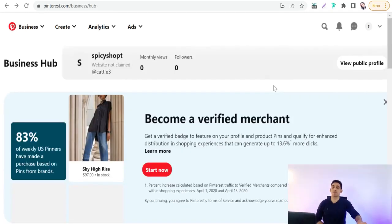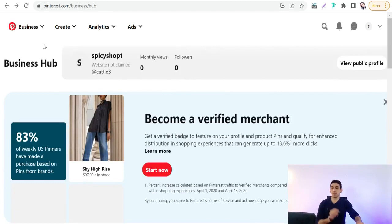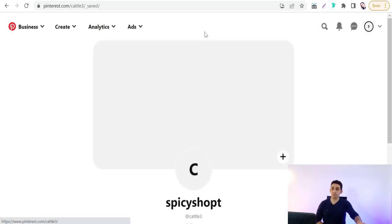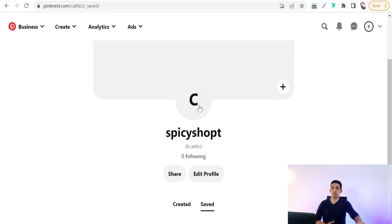Now we're in your Pinterest account. At the top you'll find options like 'Create,' where you can create an idea pin, a regular pin, a board, and ads. Under Analytics you can observe your pins' performance, visits, and traffic. You can also create ads to promote your pins. Let's edit your profile — click 'Edit profile,' then you can upload your banner and profile picture.